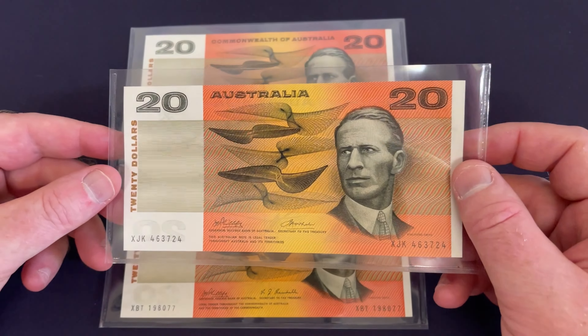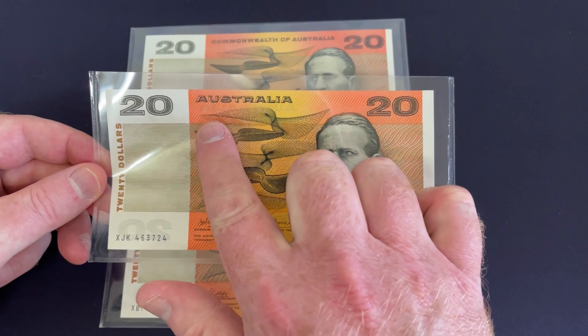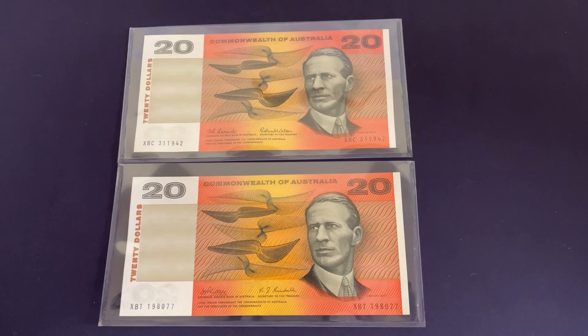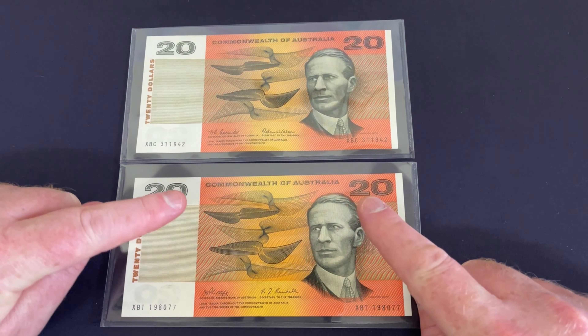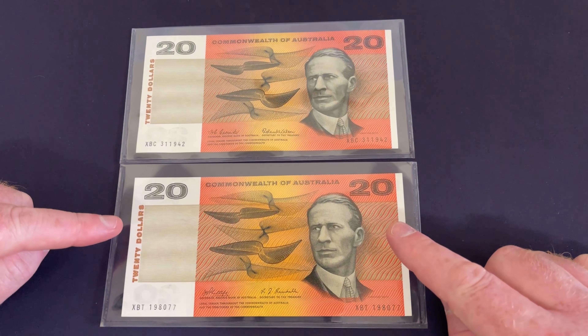However, just because it's a Commonwealth of Australia note doesn't necessarily mean it's worth a lot more. This Australia banknote from 1974 is valued at $500. However, the 1967 Commonwealth of Australia banknotes are particularly valuable, and in this condition they're valued at $6,000 each.